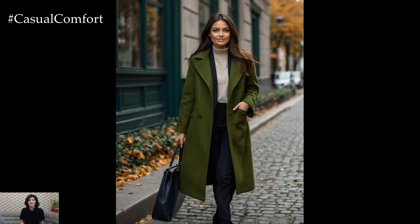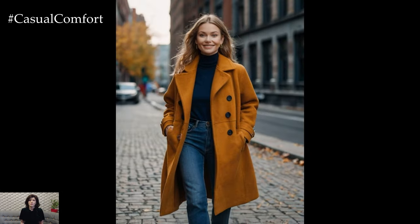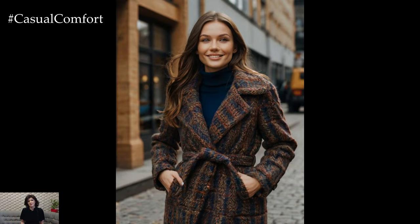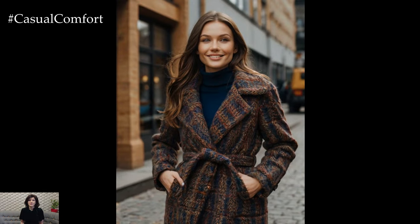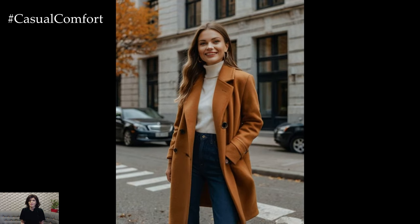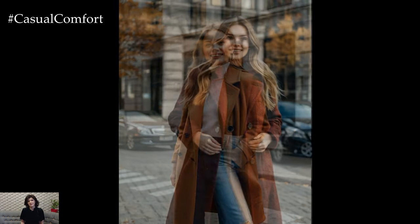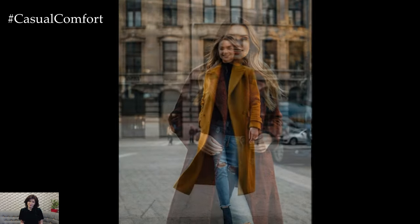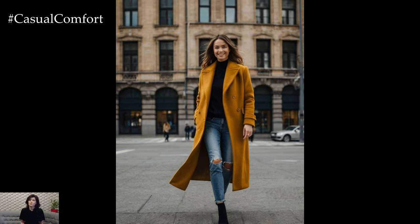As the leaves start to turn and the air gets crisper, it's time to embrace the essence of fall fashion. There's nothing quite like the feeling of wrapping yourself in a stylish coat that not only keeps you warm but also elevates your look. This year, Fall 2024 is bringing back some timeless classics in a fresh and fashionable way. In today's video, we're diving into the top 7 classic colors for fall coats that will have you looking chic, sophisticated, and absolutely on-trend. These colors are the perfect blend of tradition and modern style, ensuring you'll make a statement wherever you go. Whether you're refreshing your wardrobe or just love to stay updated with the latest trends, this video is for you.